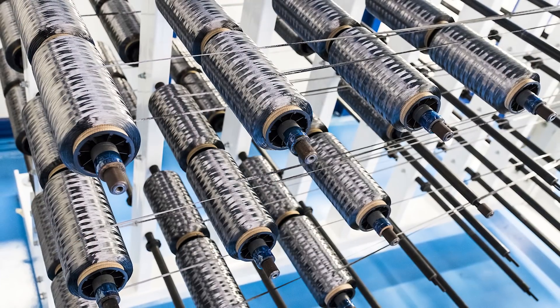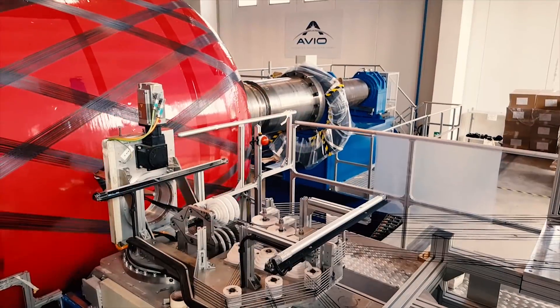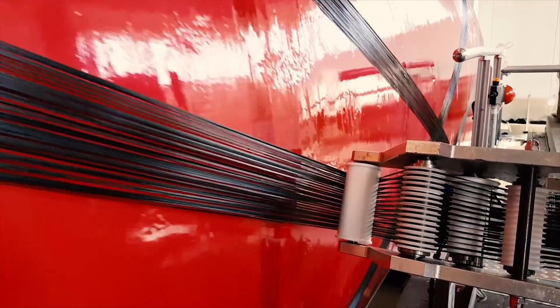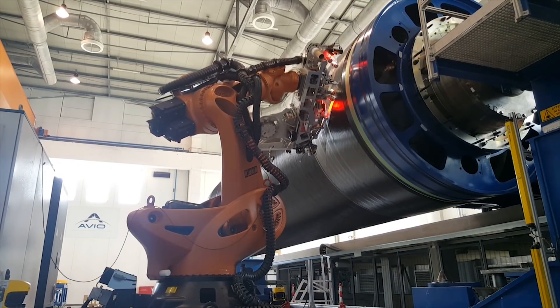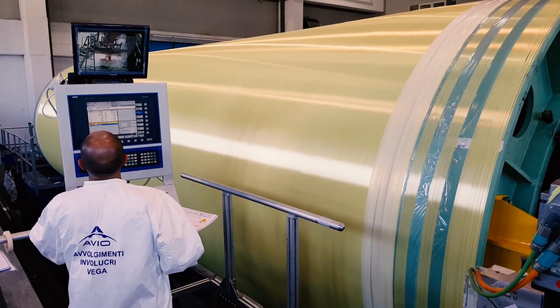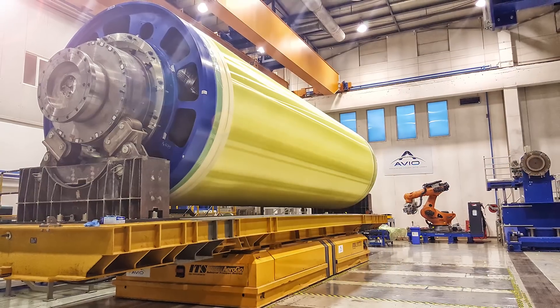Composite case part is realized starting from Avio's own prepreg with filament winding technology. Body case is realized by means of automatic wrapping machines. A curing cycle is applied to provide to the composite case its suitable characteristics.